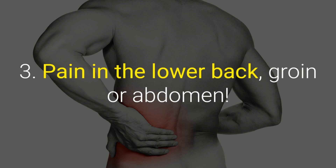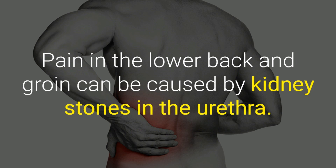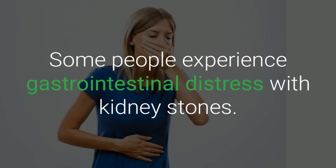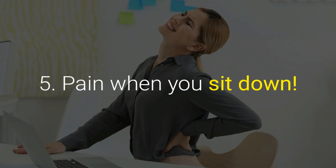Three: pain in the lower back, groin, or abdomen. If you experience severe cramping that spreads from the lower back into the groin, consult your doctor immediately, as this can be caused by kidney stones in the urethra. Four: nausea and vomiting. Some people experience gastrointestinal distress with kidney stones; nausea and vomiting can come as a consequence of abdominal pain or infection.